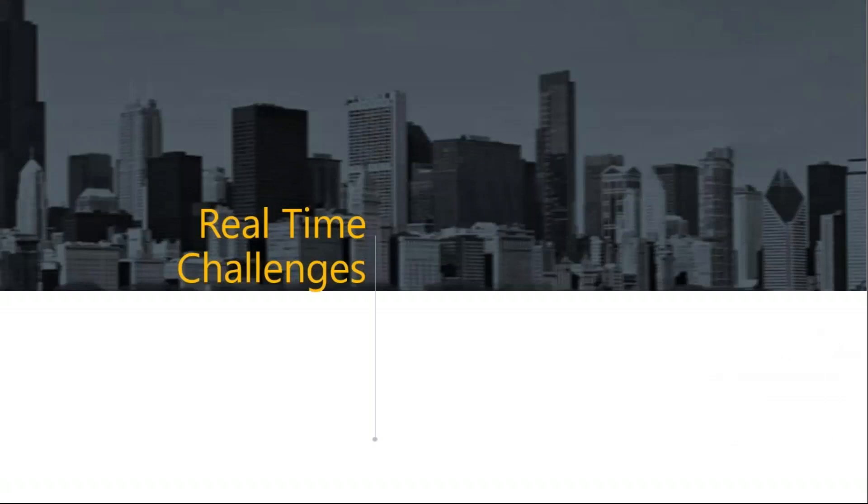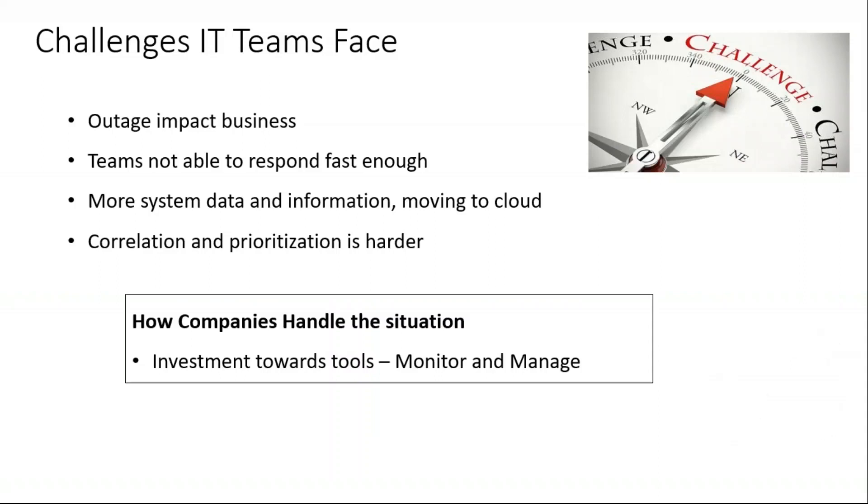Let's address a few real challenges the IT team faces. When it comes to day-to-day operations, there are many challenges. The first is outage impact on business. Outage is simply the downtime of a solution or service — the end user is not able to avail that service for a period of time. This can be because of a server going down, network latency, related incidents, or patching — numerous reasons.